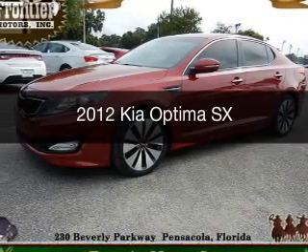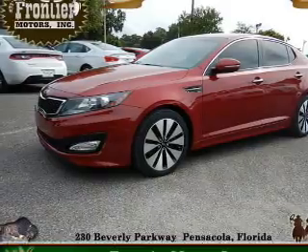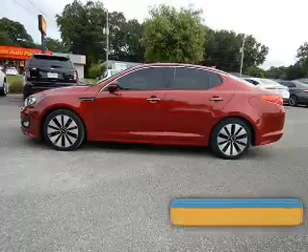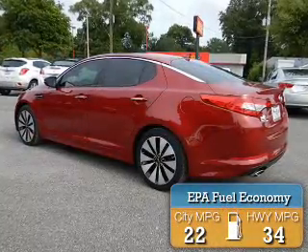This is a used 2012 Kia Optima. It's powered by front-wheel drive, a 2-liter, 4-cylinder engine, and a 6-speed automatic transmission. Great fuel efficiency saves you money by requiring fewer trips to the gas station.